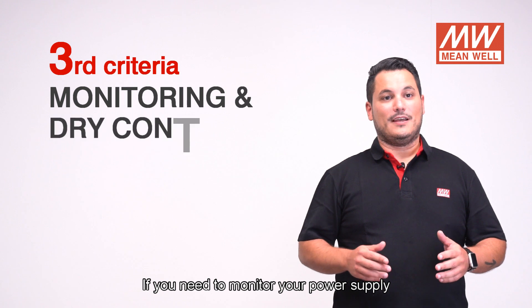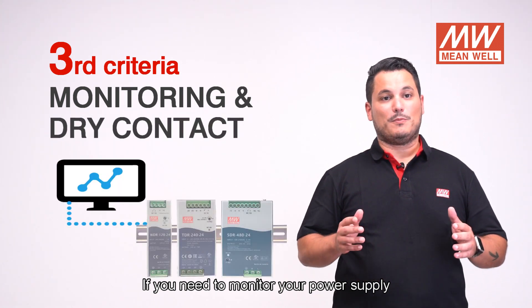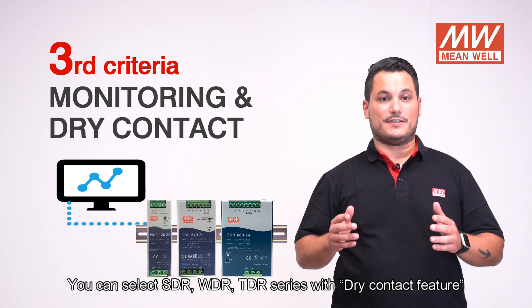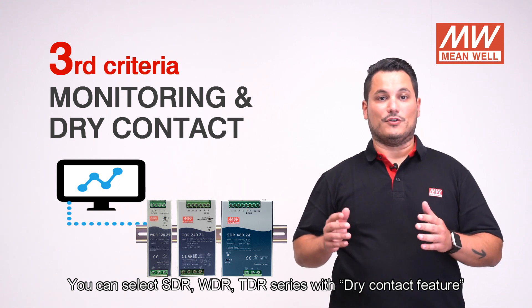Third criteria: if you need to monitor your power supply, you can select the SDR, WDR, or 3DR series with dry contact feature.